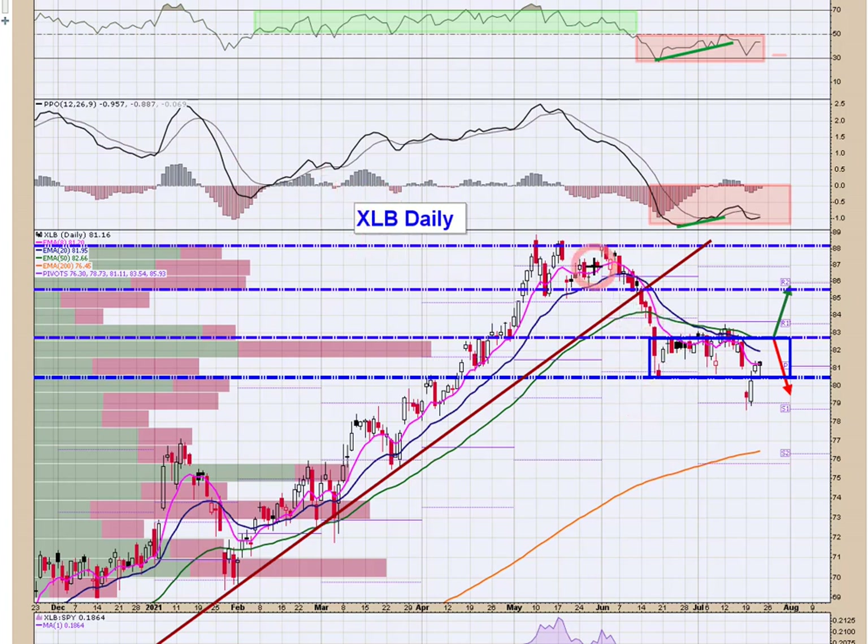Here's XLB, the materials. We were riding high, we took a leg down, we undercut these lows and we've recovered it. If the cyclicals are going to get going — and this is materials, commodities, commodity chemicals, specialty chemicals, fertilizer companies, copper, aluminum, concrete, all that stuff — for my money, I'm going to give up trying to capture this couple of dollars in this trading range. I've set an alarm here at 82.75, which is just above the 50 day. I want to make price prove it here.